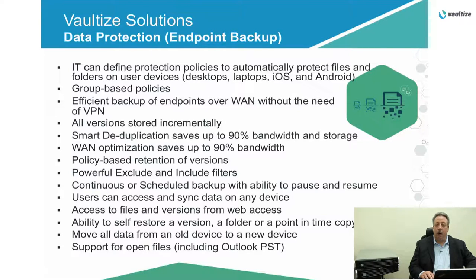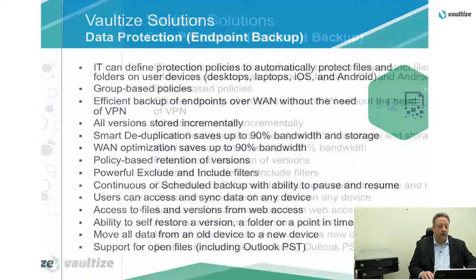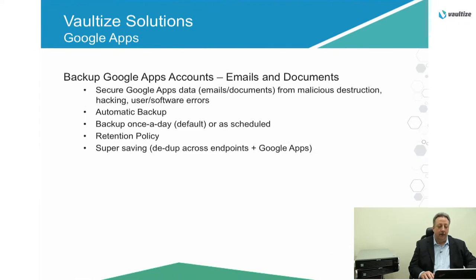With endpoint encryption, tracking, and remote wiping with DLP, we can do on-disk encryption with Windows, iOS devices, and Androids. We can remotely wipe those devices of their data if required. And with geo and IP-based fencing and time tracking, all of those things including remote wiping are capabilities with the product. We can also do Google Apps backup of emails and documents in the Google Apps domain.